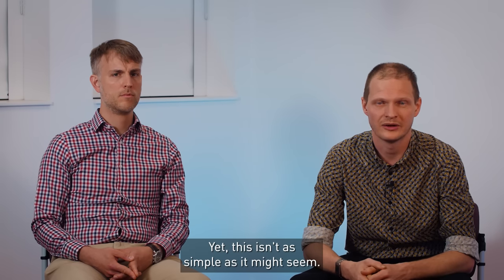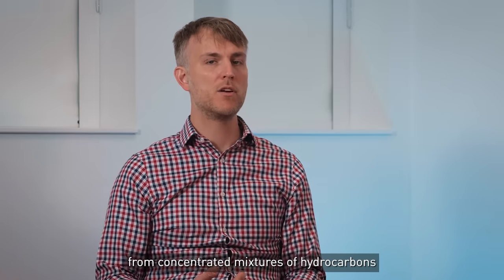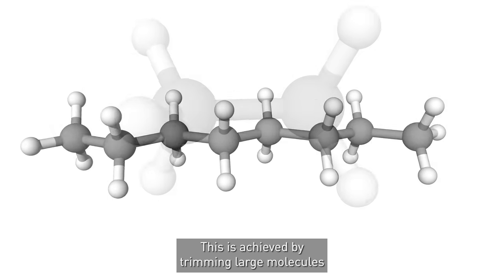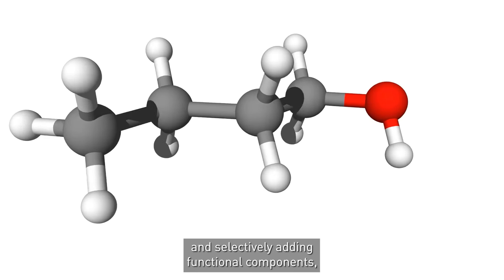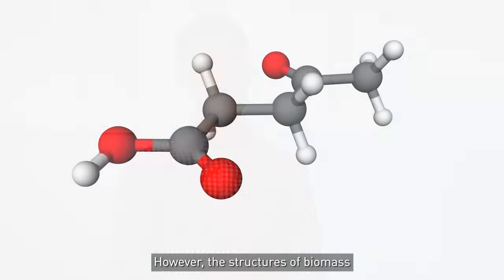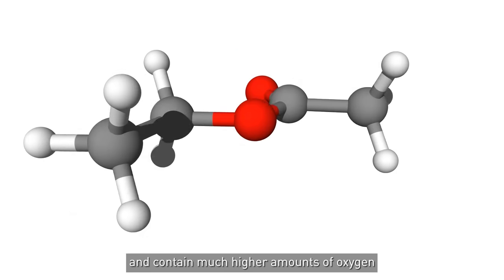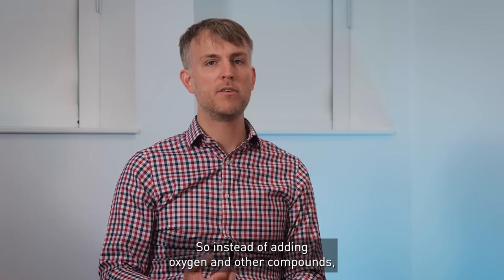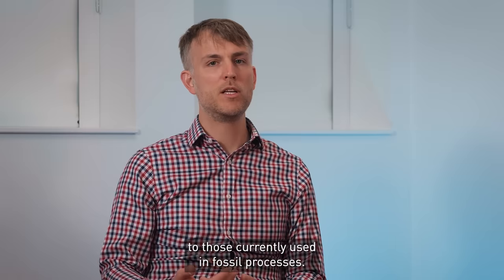Yet this isn't as simple as it might seem. Fossil fuels are made from concentrated mixtures of hydrocarbons which can be transformed into a wide range of chemicals. This is achieved by trimming large molecules to a more useful length and selectively adding functional components such as oxygen to the chemical structures. However, the structures of biomass and bio-based molecules are very different — they are often diluted in water and contain much higher amounts of oxygen and other impurities. So instead of adding oxygen and other compounds, we must remove them, requiring different types of catalysts to those currently used in fossil processes.